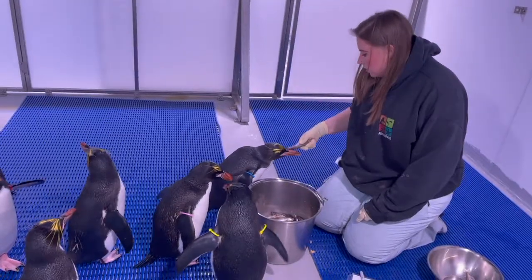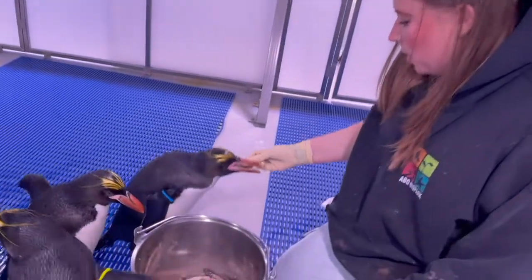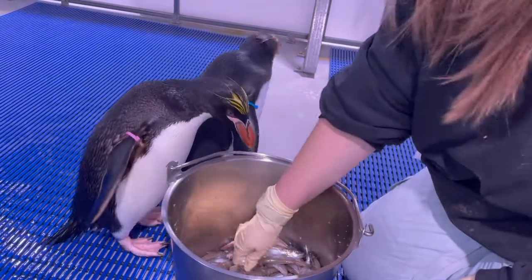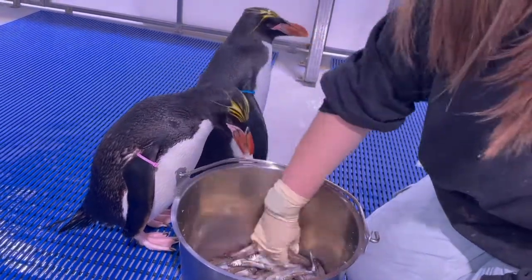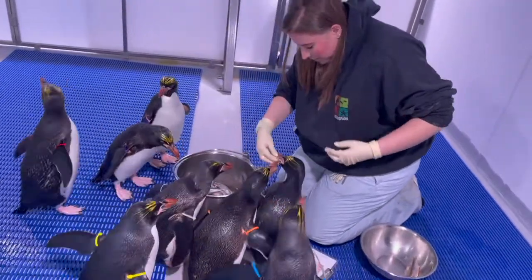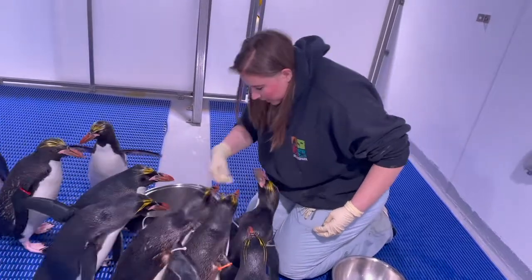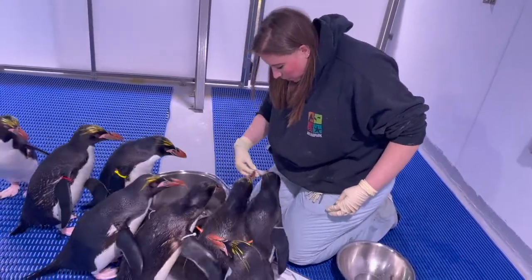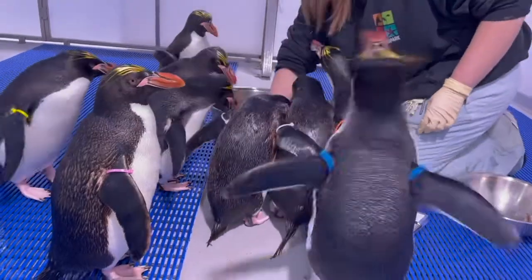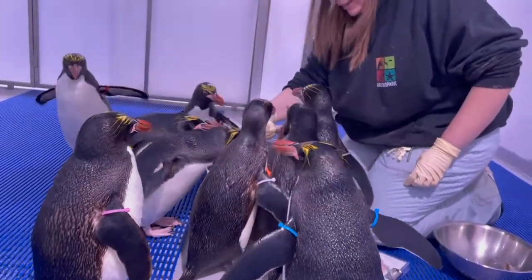Each penguin eats a little bit differently, so with a lot of practice you learn how to help angle their fish, what kind of fish they prefer, and if you need to be a little more hands-on. While I'm feeding them, I'm also looking at their bodies and giving them an overall wellness exam — looking at their feet, inside their mouths, their eyes, their beak, and their gait as they walk to and from me. That way, if there's anything I need to talk to a vet about, I can note that.